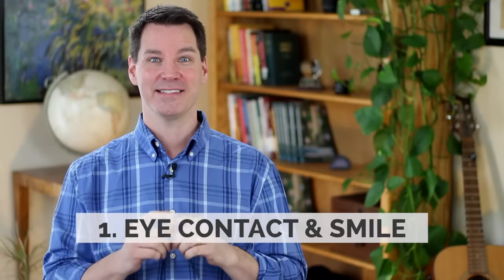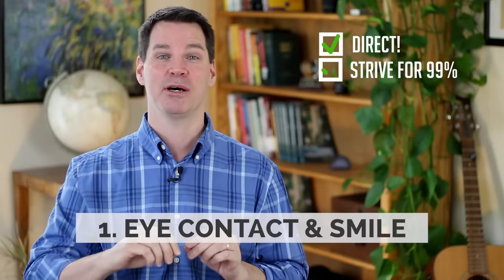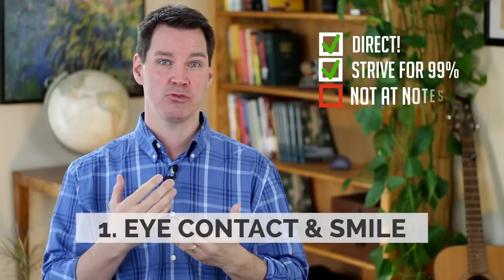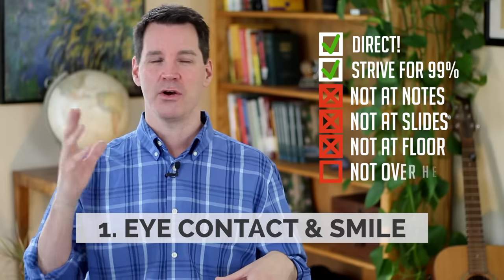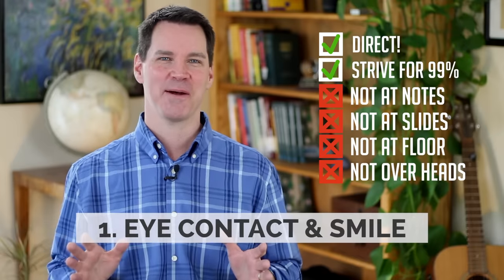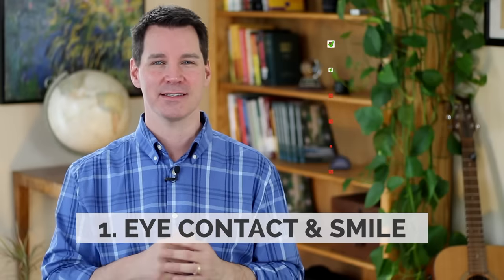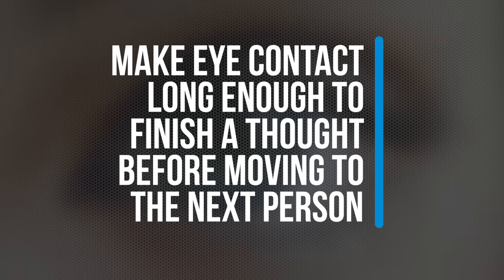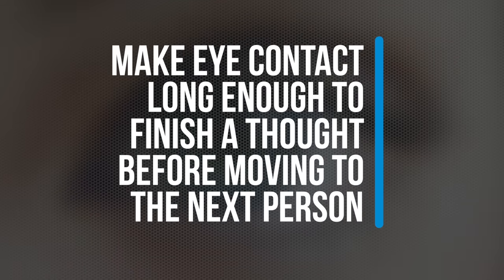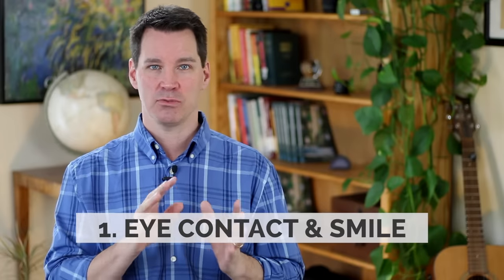The first tip is eye contact and smile. You have to look directly into somebody's eyes about 99% of the time. You don't want to look too much at your notes, you don't want to look back at your slides, you certainly don't want to look at the floor or over their heads. There are a lot of bad habits in terms of eye contact. You want to look directly in someone's eyes almost the whole time, and that takes quite a bit of practice. You also want to look long enough to finish a thought and then move on to the next person — you don't want to stare at one person the whole time, and you don't want to scan so that you're never locking in.